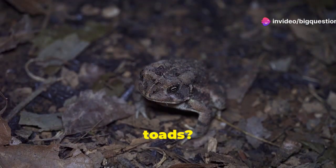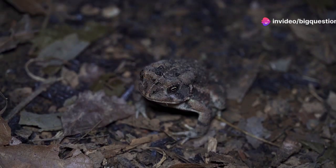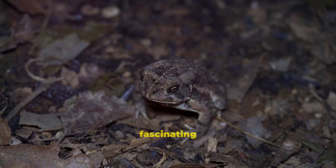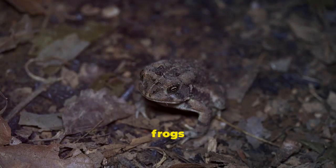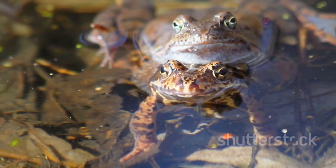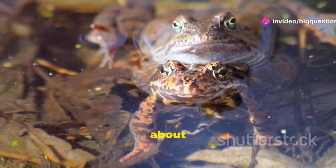So what's the difference between frogs and toads? Let's dive in and find out. If you're curious to learn more about these fascinating creatures, make sure to subscribe for more amazing facts about frogs and toads.